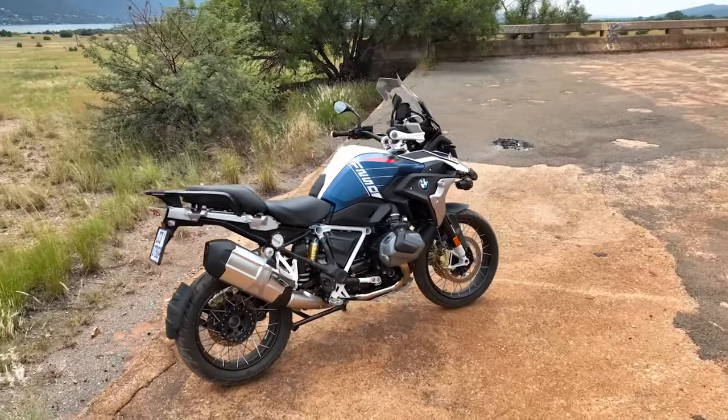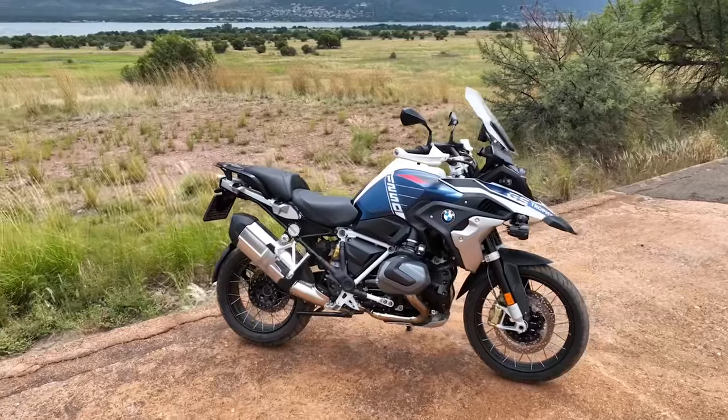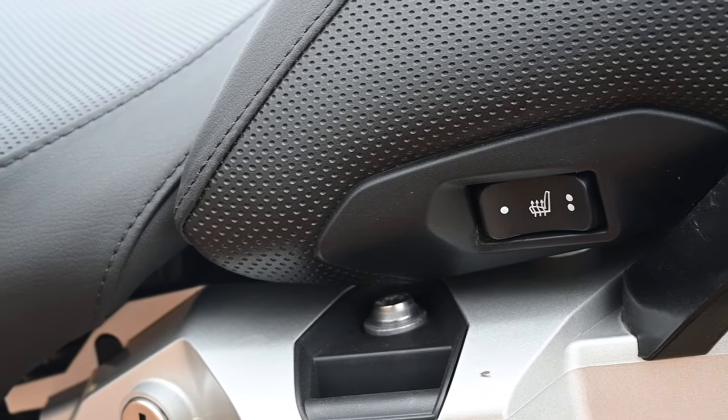Naturally, as is the way with all top-of-the-range adventure motorcycles, the GS Trophy comes with all the electronics. It's a very long list ranging from a quick shifter to heated passenger seats.